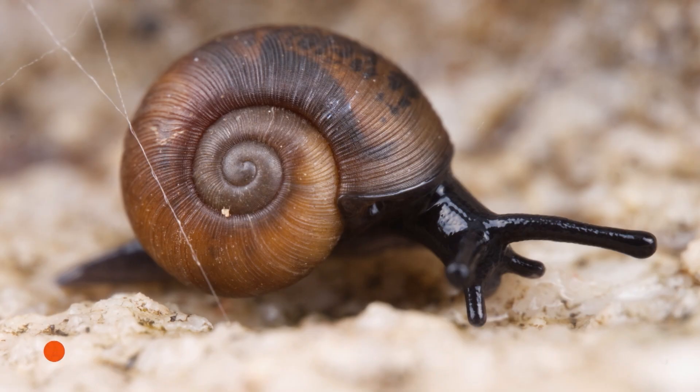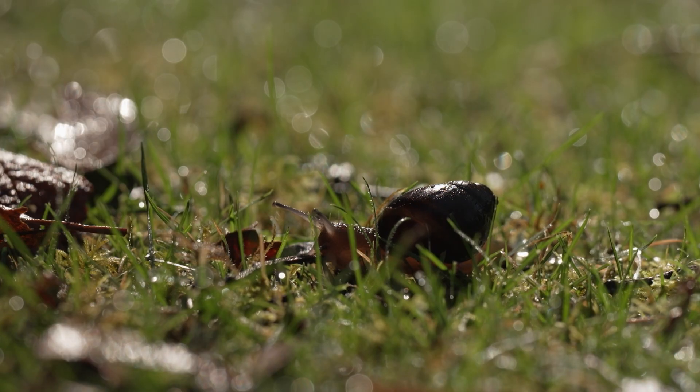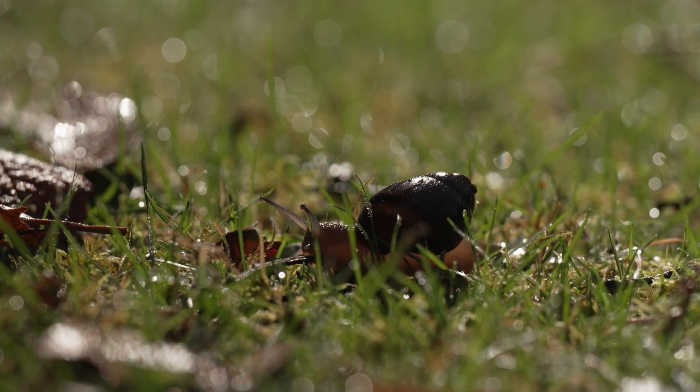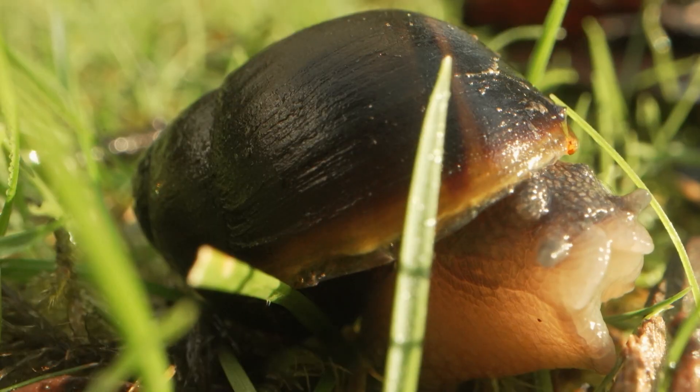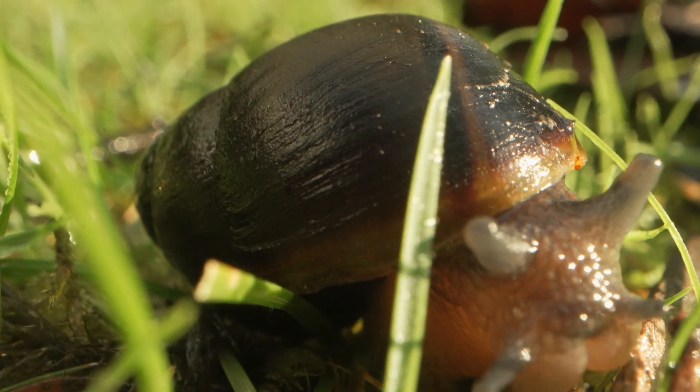Most of my knowledge about land snails I've learnt myself from going out into the field and looking at these snails. I've also had a lot of guidance from a fellow snail expert. Being a scientist is just about observing and being curious — that's the main one. It's really just an innate curiosity.